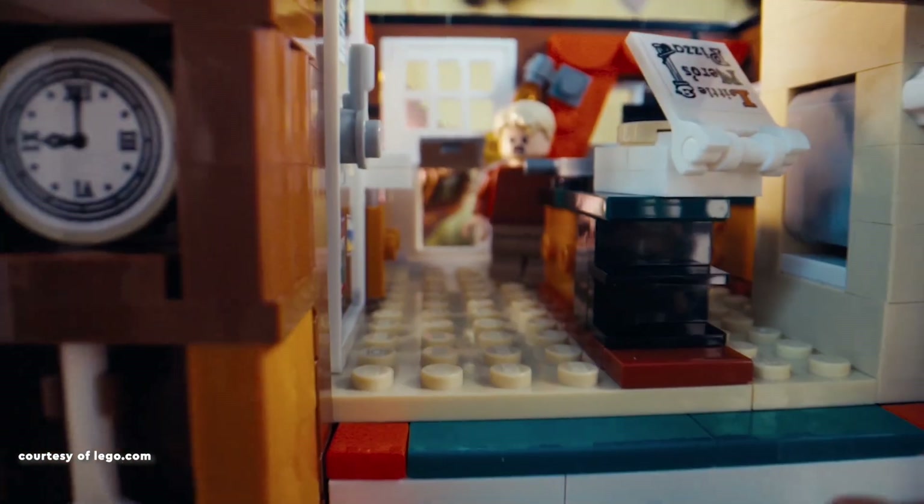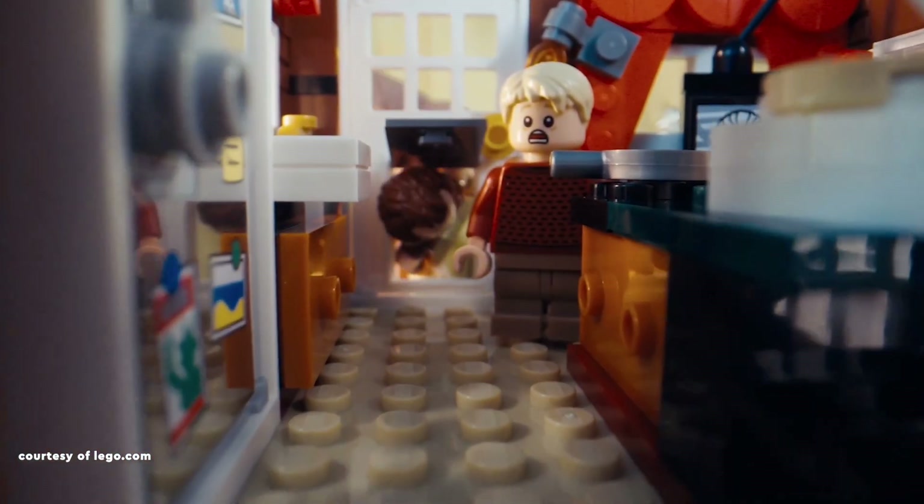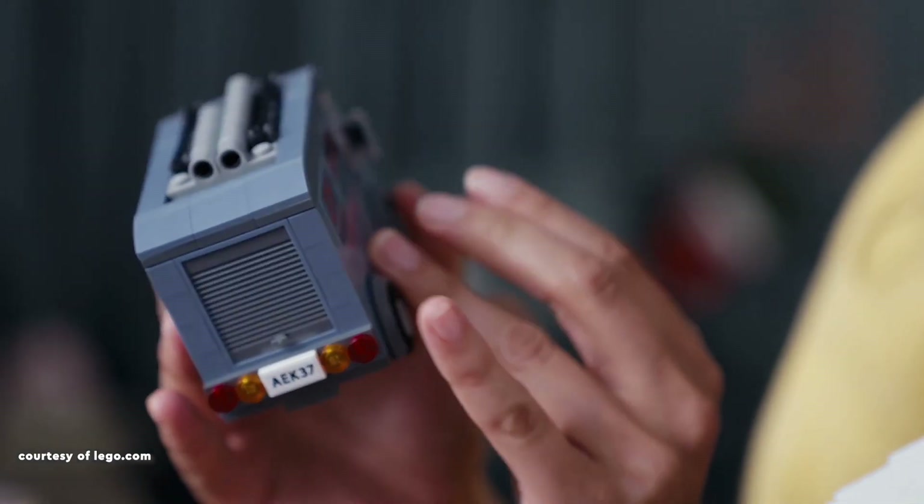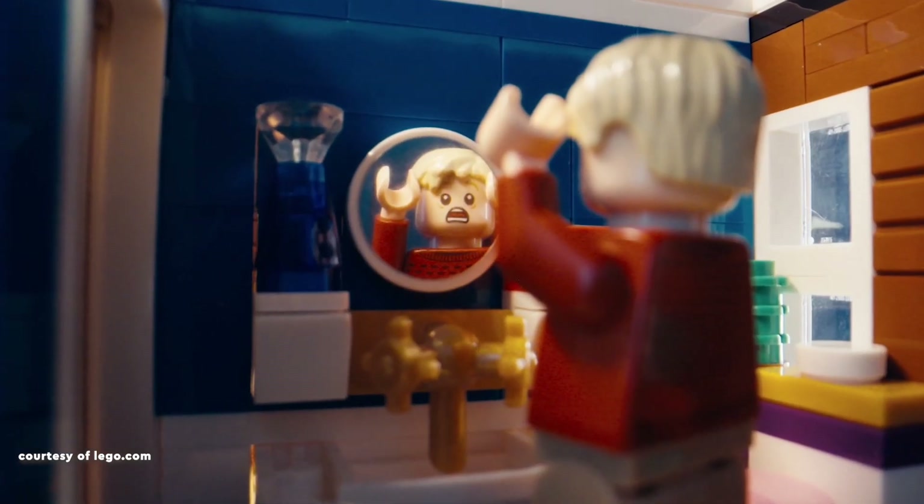despite its simple design, earns praise for its eye-catching sand-blue colour scheme. A noteworthy addition to the Winter Village collection, this set surprises with its size and extra details.